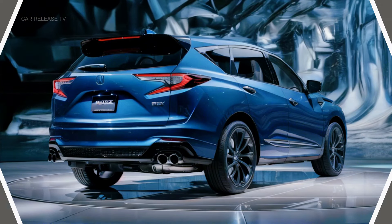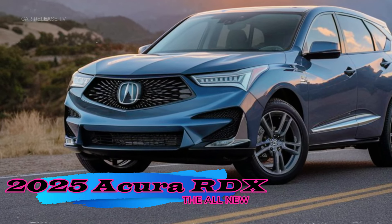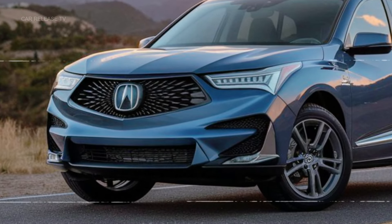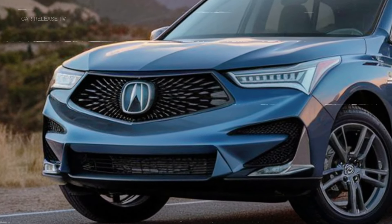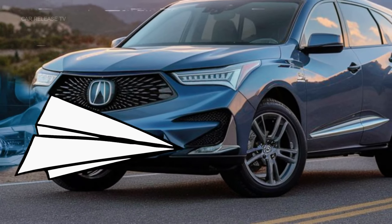Let's start with the exterior. The 2025 Acura RDX continues to sport the iconic Diamond Pentagon grille but with a fresh twist. Acura has slimmed down the grille's frame and introduced a new crosshatch pattern at the center, giving it a modern and sophisticated look.